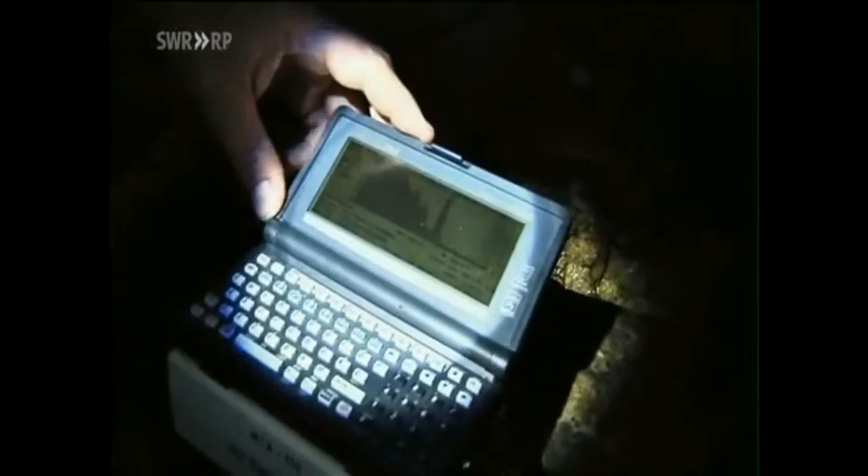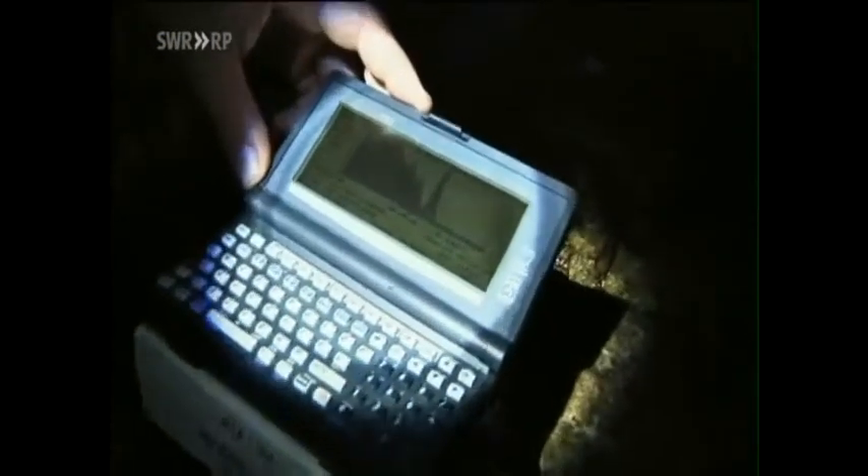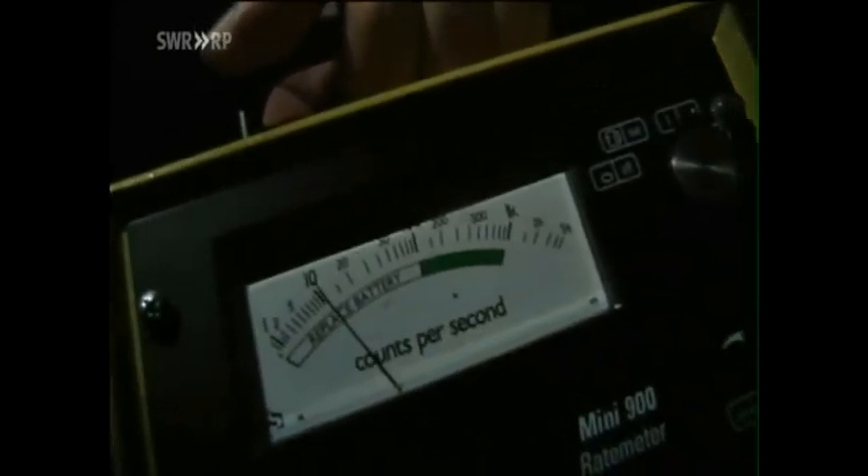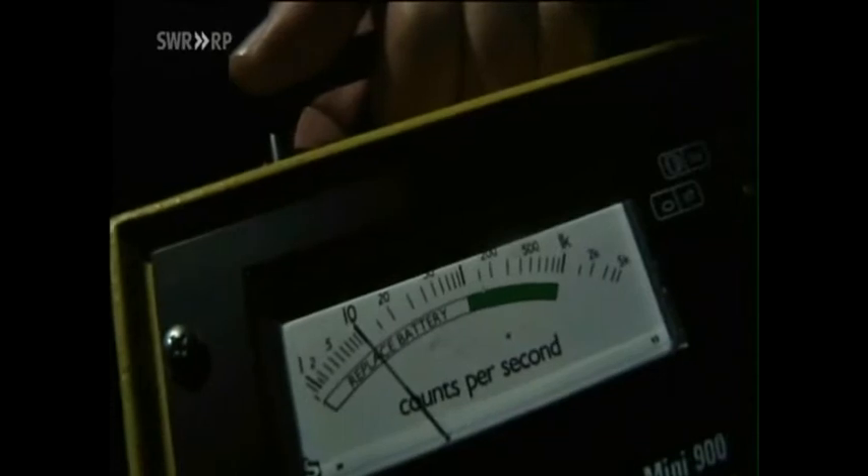Chris Busby's gamma spectrometer measures increased levels of radiation at this point — reading 204. 'There was a hell of a lot of uranium from Herd Deep — they dumped an enormous amount of enriched uranium there, and it's entirely possible that has ended up here.' We also take readings with our Geiger counter. It is true that the level of radiation has increased. How dangerous is this for the people of Alderney?